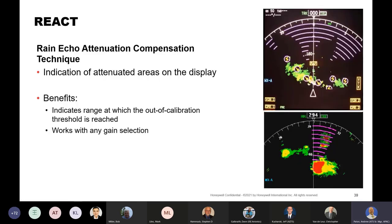One other mode is REAC — rain echo attenuation compensation technique — which indicates areas of attenuation or radar shadows. Unlike other systems that generally just show you the azimuth of attenuation, this actually shows you where the magenta begins — that's where you run out of color calibration. So up to that point, your display is still calibrated.